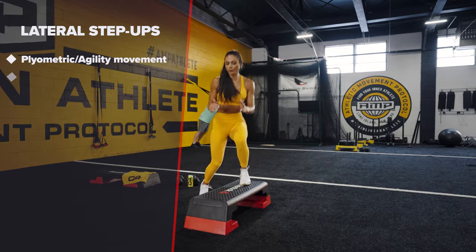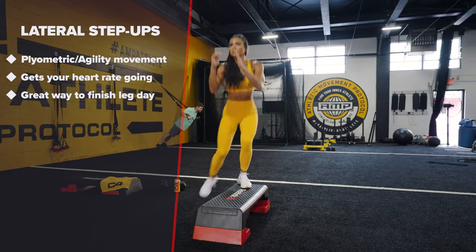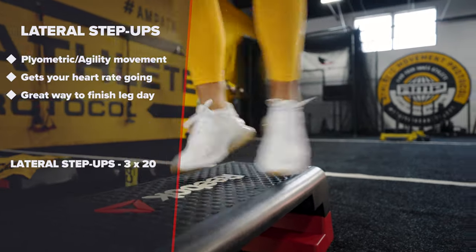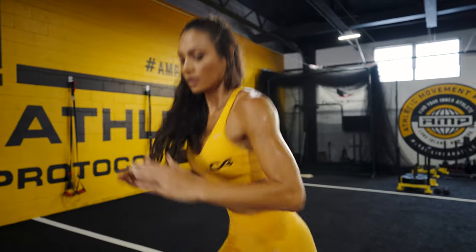Lateral step ups. This is a great plyometric agility movement that will get your heart rate going. I love to finish off leg day with this exercise and really feel the burn.